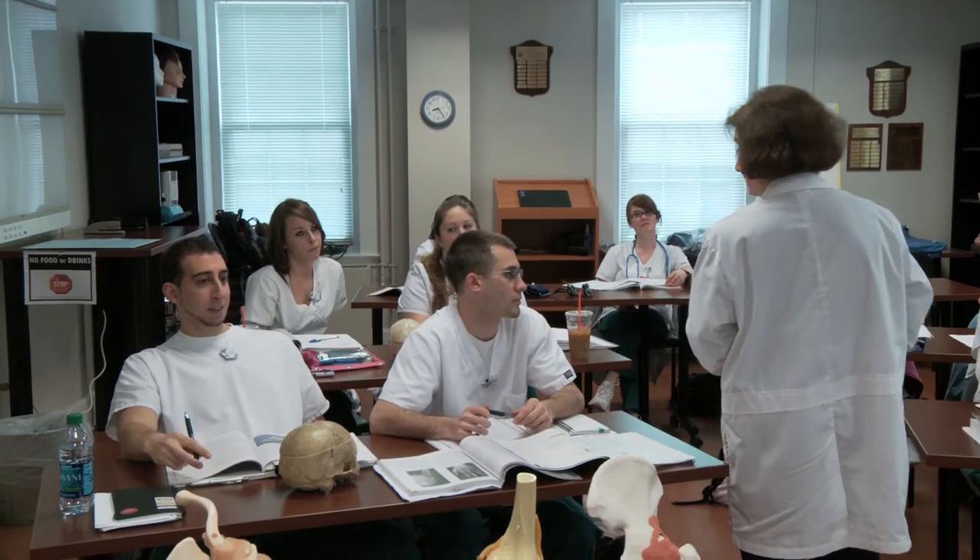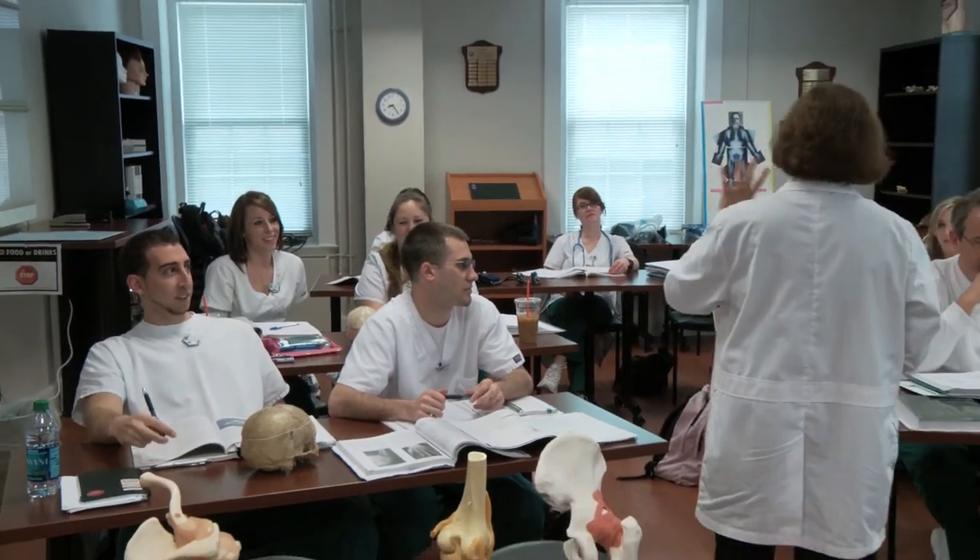After successfully completing the associate's degree program, students need to take a certification exam. Currently, our students have a 100% passing rate on this important exam.